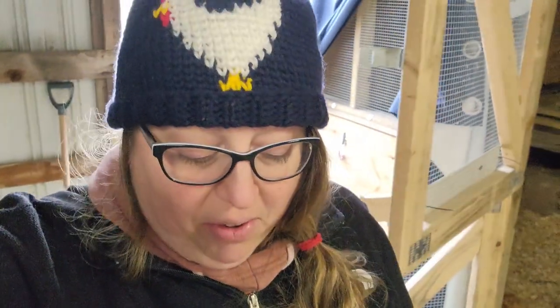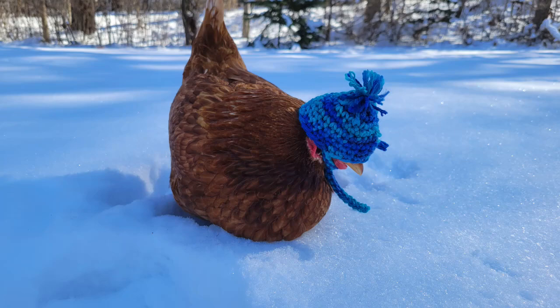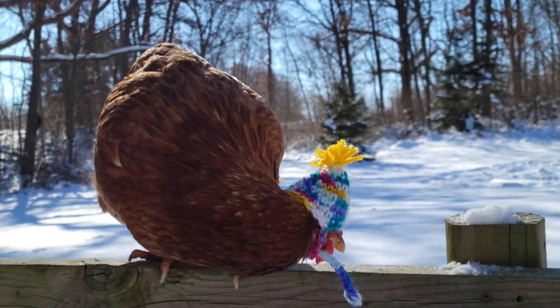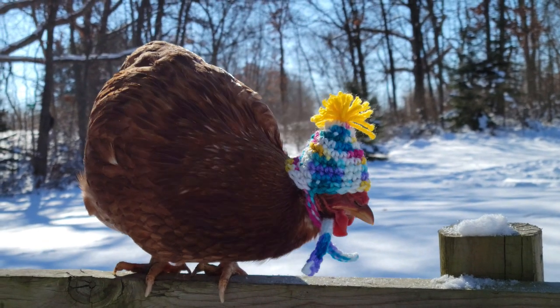One of my biggest pet peeves is seeing a sweater on a chicken. Yes, you'll notice a cute little hat in my thumbnail — but that was just for a picture. It took me an hour to get 10 seconds worth of footage for that thumbnail. Chickens fluff up to create and trap heat. If I put clothing on them, it will prevent them from being able to fluff up and will do more harm than good.